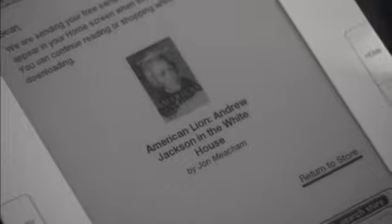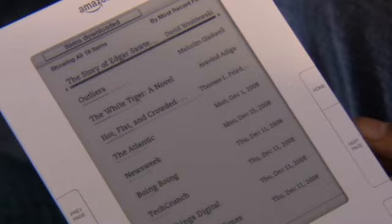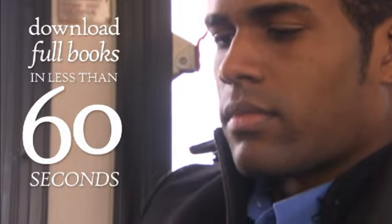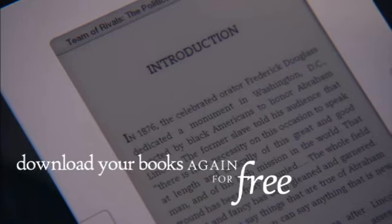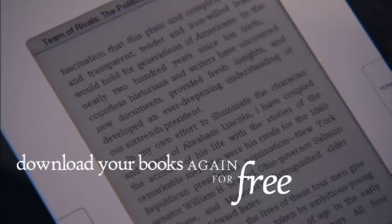You can also sample books for free. Download and read the first chapter before you decide to buy. When you're ready to buy, a single click downloads the full book to your Kindle in less than 60 seconds. Every book you buy is automatically backed up by Amazon.com. Already own a Kindle? Your previous purchases can be re-downloaded to your new Kindle. Read what you want, where you want. Rediscover reading with Kindle.